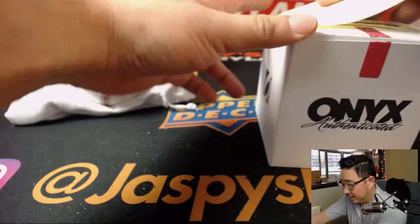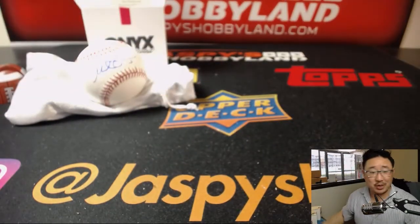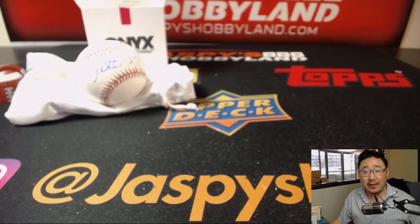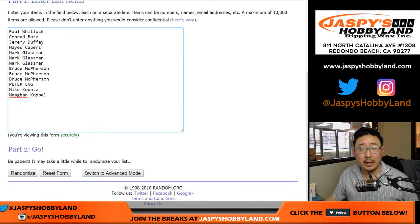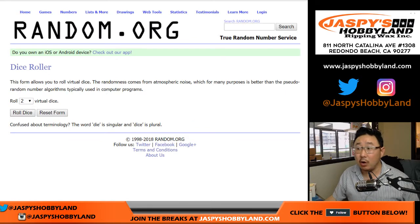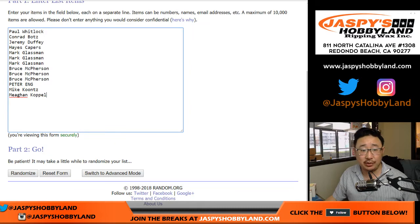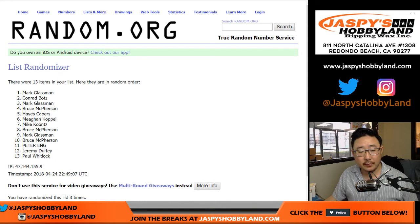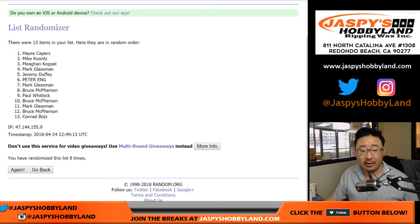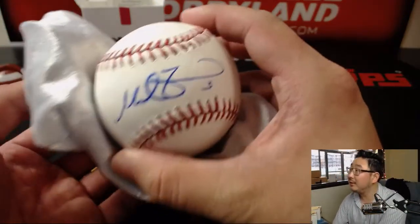Now everybody in this break gets a shot at the Mike Zunino ball. Let's go back to random.org and get the original 13 names. Let's roll the dice and randomize — name on top. We'll randomize it eight times: six and a two. Seventh and eighth and final time — name on top: Hayes. There you go, Hayes. After eight times, the Mike Zunino ball is coming your way.